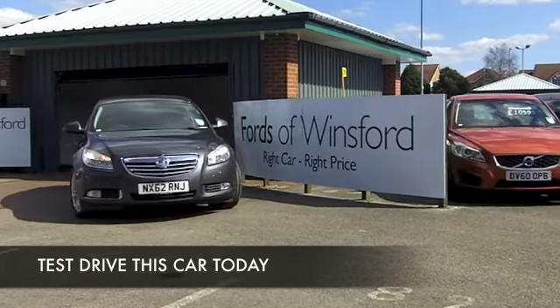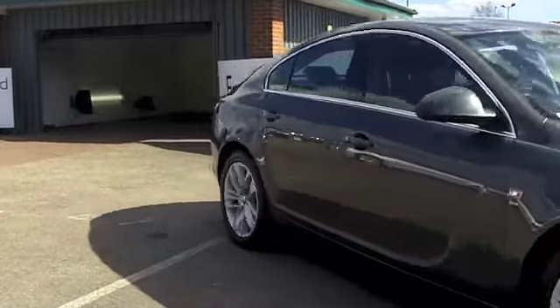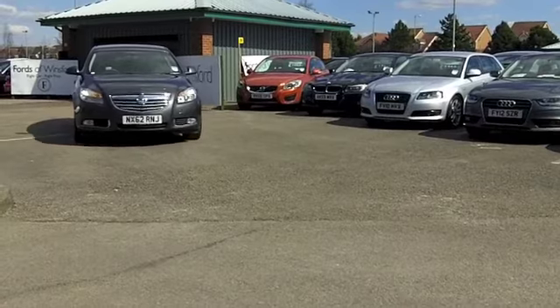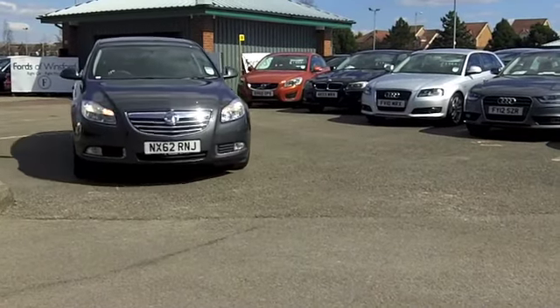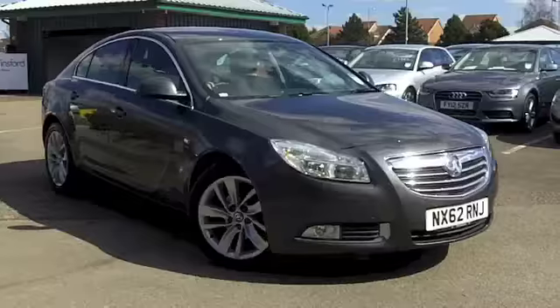There's so many great executive motors that you can choose from these days, but I think with the Insignia you get something which really does look the part but it's also really rewarding to drive, and certainly with a two litre diesel engine at the front you're going to find the running costs are very keen.